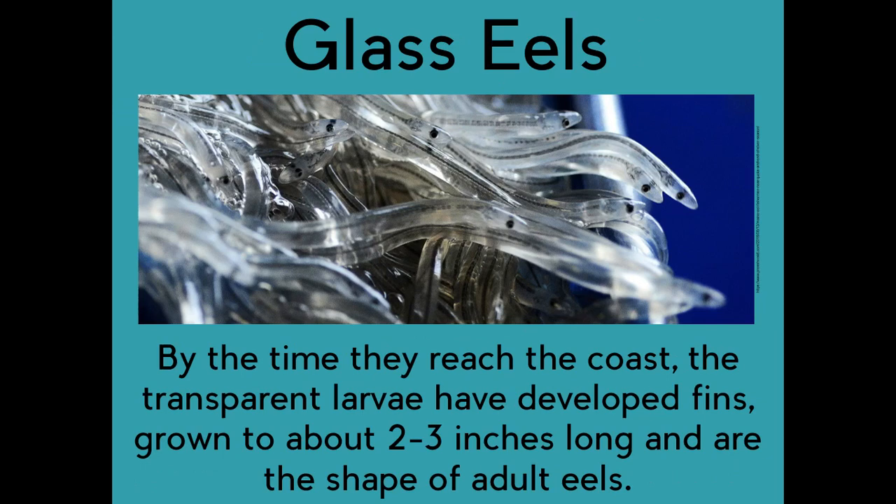Glass eels. By the time they reach the coast, the transparent larvae have developed fins, grown to about two to three inches long, and are the shape of adult eels.